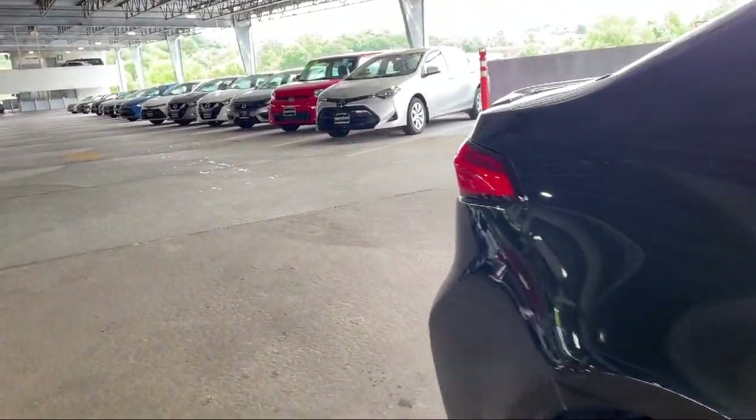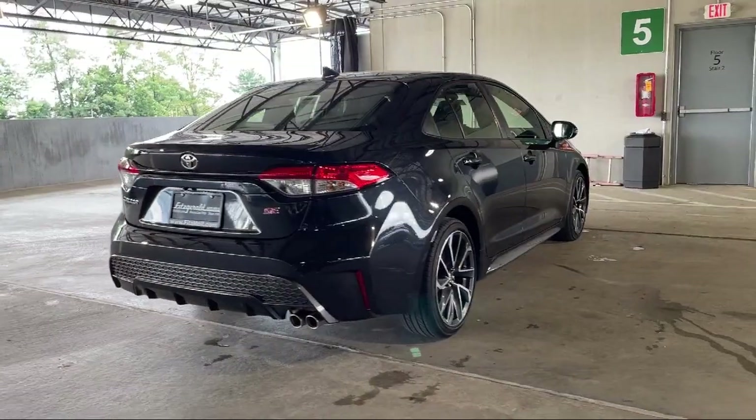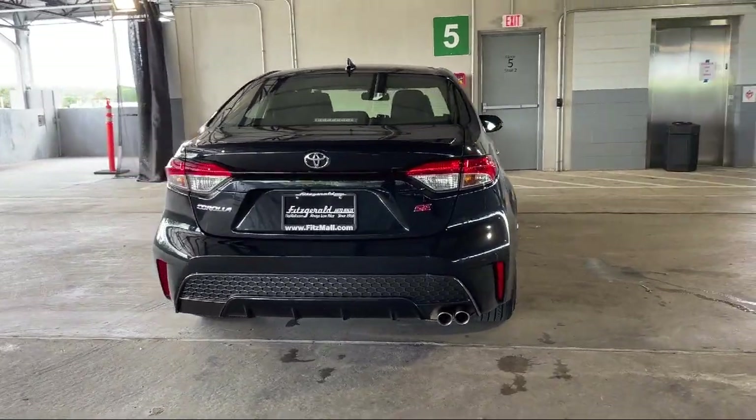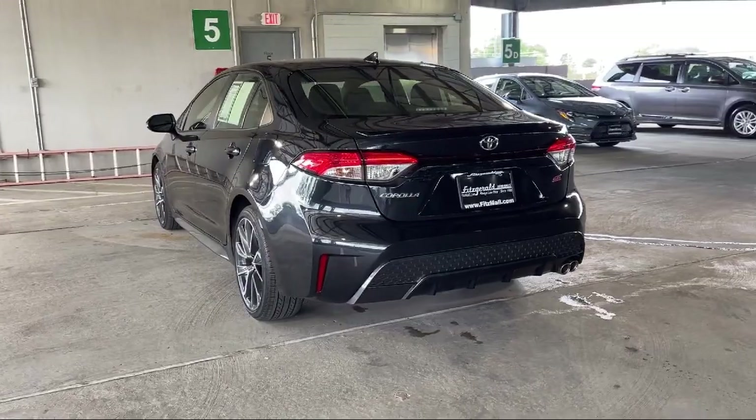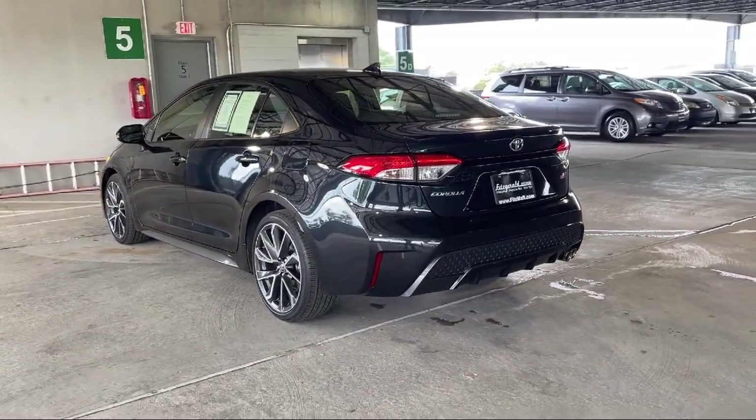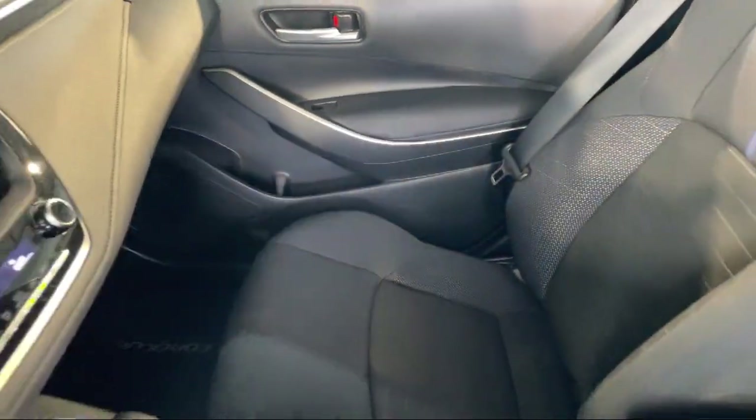Power windows with safety reverse, power door locks auto locking, six speaker audio system, USB auxiliary audio input, emergency front locking retractors, lane keep assist, and has less than 30,000 miles on the odometer.